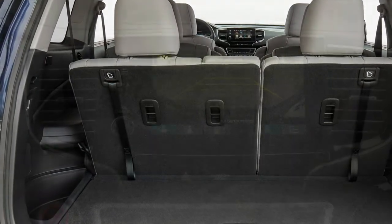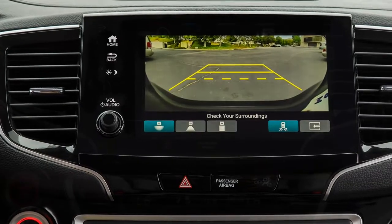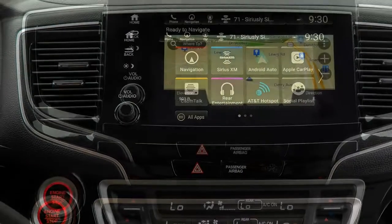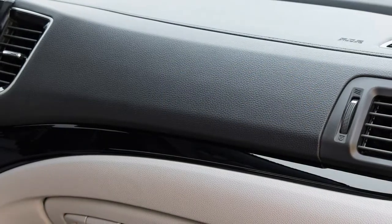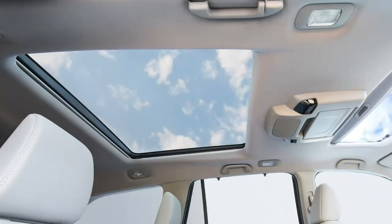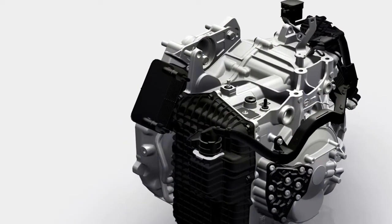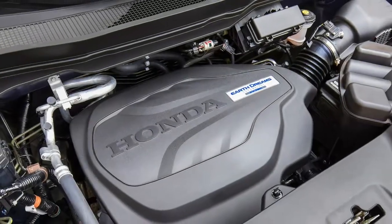It doesn't matter whether it needs to be changed — it should be changed, because without change, apparently, we wither and die. Or at the minimum a bunch of people will be out of work. A number of the updates to the refreshed Honda Pilot are welcome, such as an upgraded stereo where the volume knob returns, improvements to its optional 9-speed transmission, and the addition of standard equipment such as the Honda Sensing Safety Suite, which is going to be applauded.